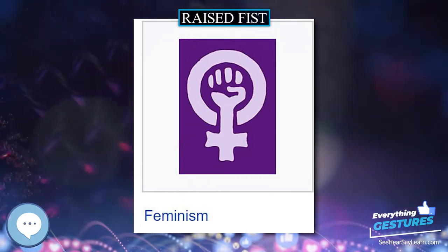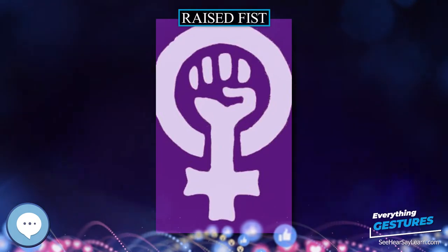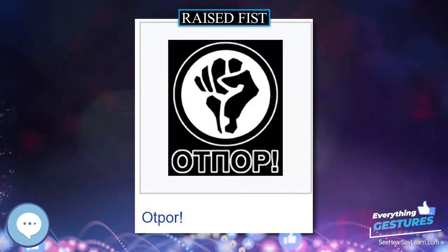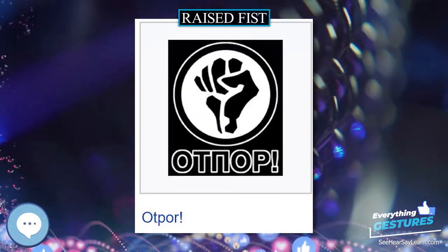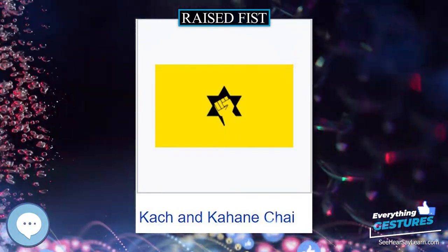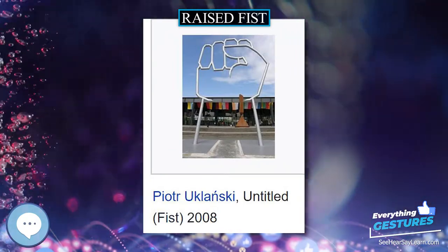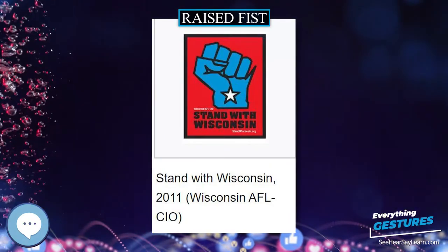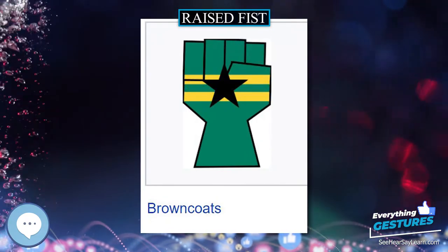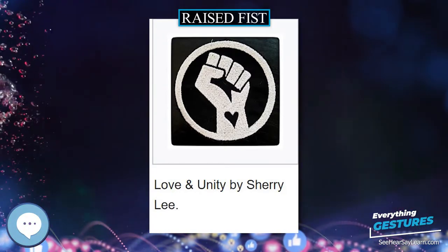A red rose is used by the Socialist International and some Socialist or Social Democratic parties, such as the Socialist Party in France and the Spanish Socialist Workers' Party. Loyalists in Northern Ireland occasionally use a red clenched fist on murals depicting the red hand of Ulster; however, this is considered rare, as the red hand is usually depicted with a flat palm. Irish Republicans often have the raised fist as a symbol of resistance against British rule. The Gonzo fist emblem, characterized by two thumbs and four fingers holding a peyote button, was originally used in Hunter S. Thompson's 1970 campaign for Sheriff of Aspen, Colorado, and has become a symbol of Thompson and gonzo journalism as a whole.